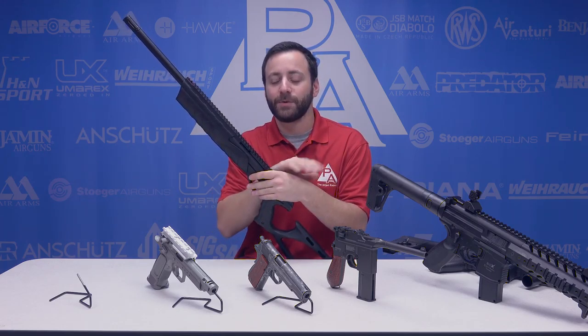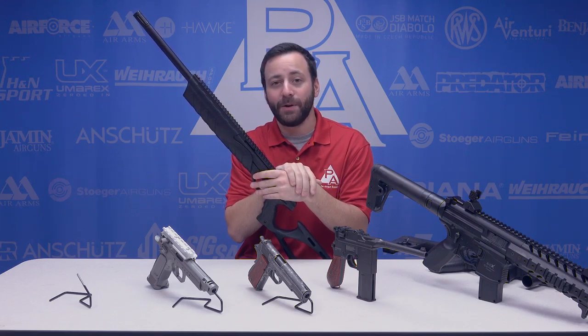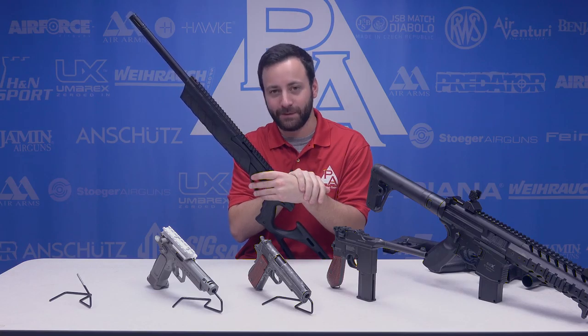I want to thank you guys for joining us today as we look at some of the CO2 guns recommended for the holidays. Check them out on pyramidair.com. For the Insider, I'm Tyler Patner. Don't forget to subscribe, like, and comment down below. Thanks for watching.